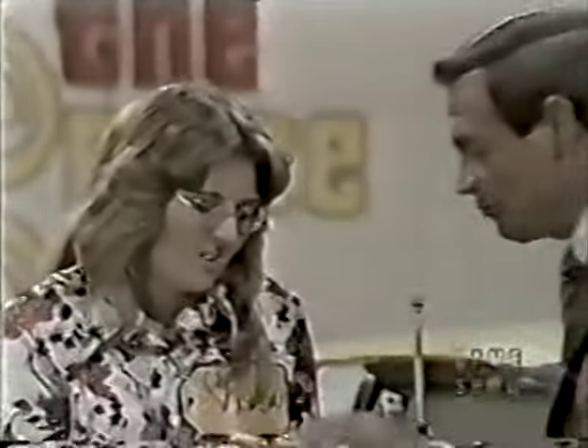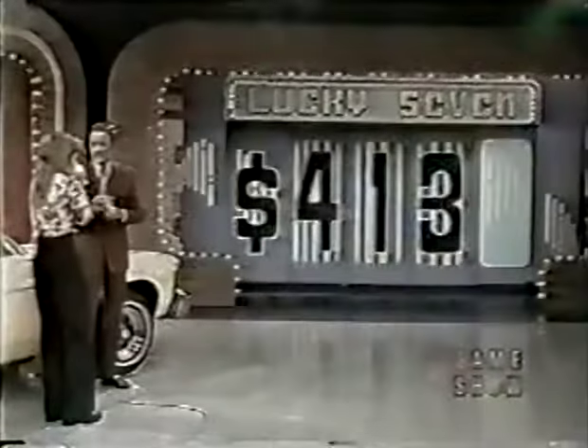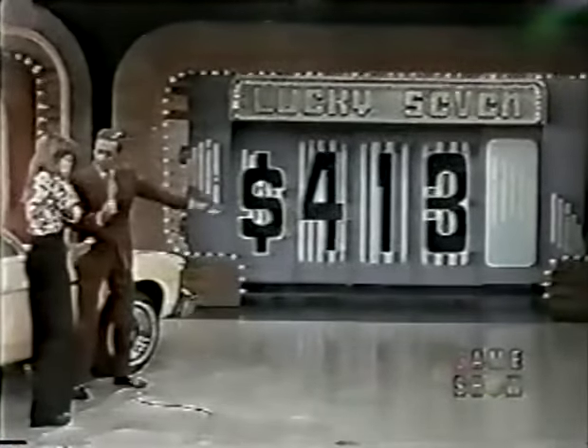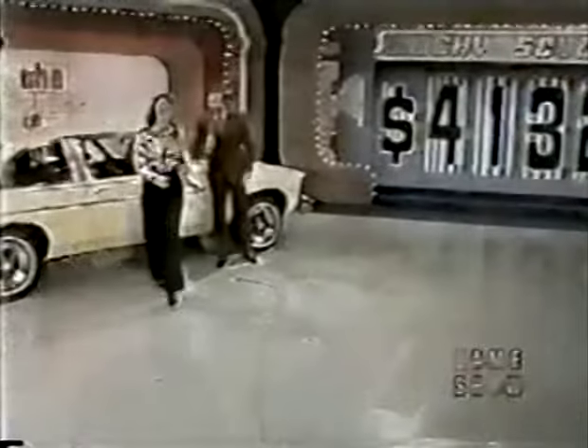She still has two dollars left after paying two for that mistake. If she can come within just one number either way on the last digit, she'll still have one dollar to purchase the car. She guesses five for the last number — it's a five! But she loses both those dollars. Thank you for playing Lucky Seven, bye-bye.